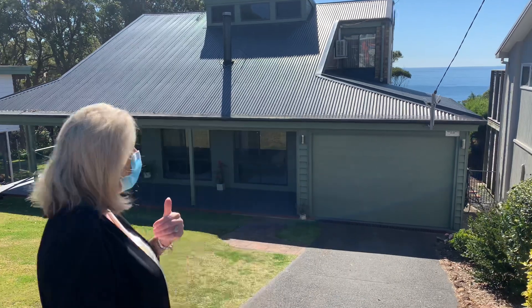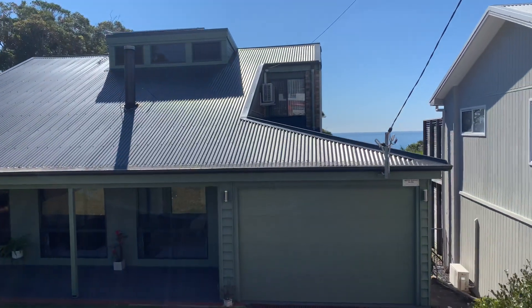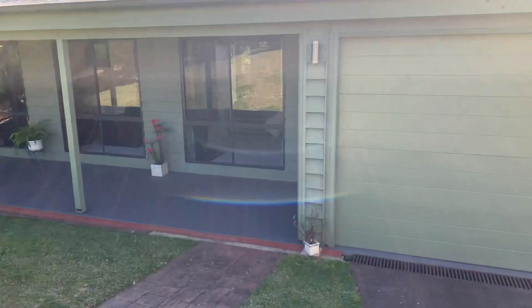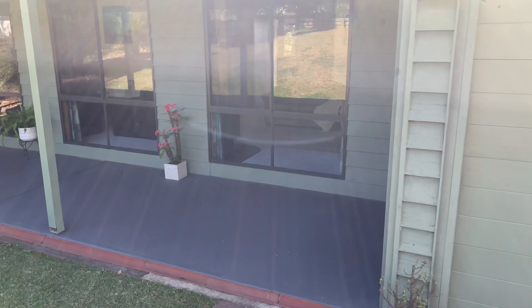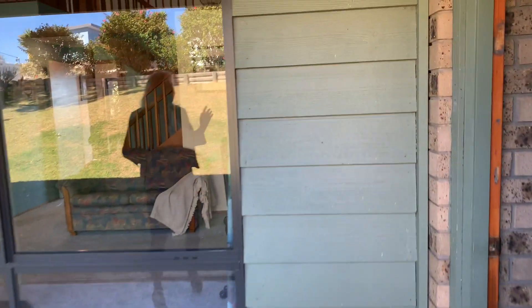Come and have a look — you can already see the view that you get from this beautiful home. We're at the top on the flat in Del Monte Place and we're walking into this western red cedar clad home with a colour bond roof.